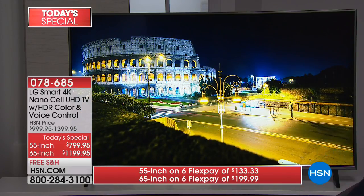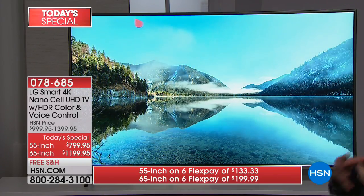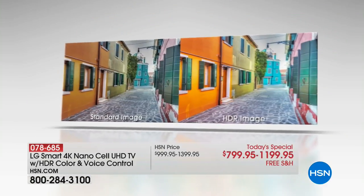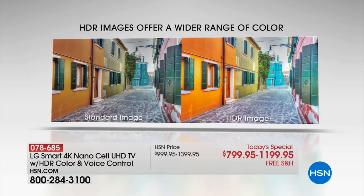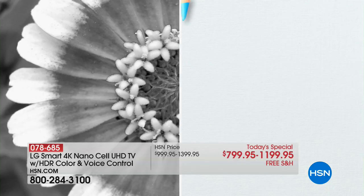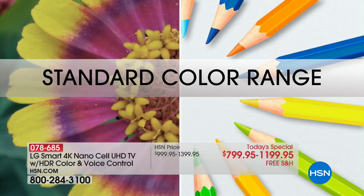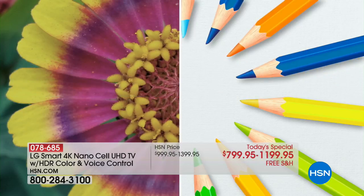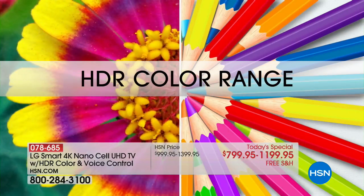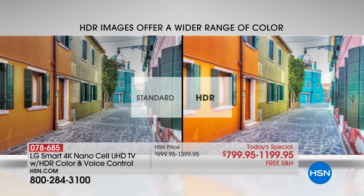It also has HDR — high dynamic range — an industry standard, not just an LG thing. All the major companies have come together to establish this new standard. On the left side is a standard 4K image — looks a little dull until you see the comparison. On the right side with HDR, look at that same flower — it looks completely different because you have better color saturation. It's like going from a 12-color crayon box to the 64-color when you add high dynamic range.